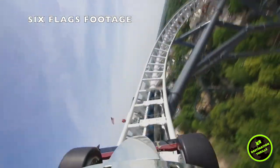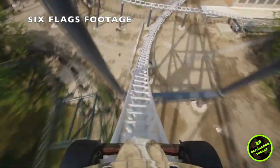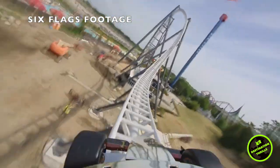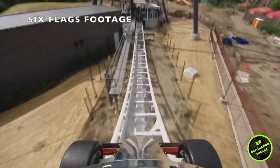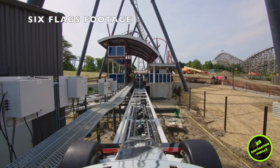Hey everyone, this is Kala Hale-Benz from Destination Thrills, and a few weekends ago I had the pleasure to ride Max Force at Six Flags Great America for the first time. This coaster surprised me in many ways. I will be giving you my full thoughts and rating of this ride in this full review video.